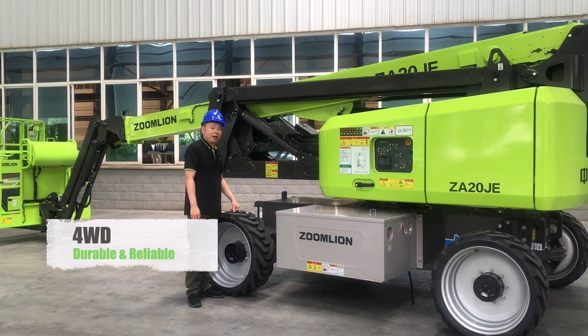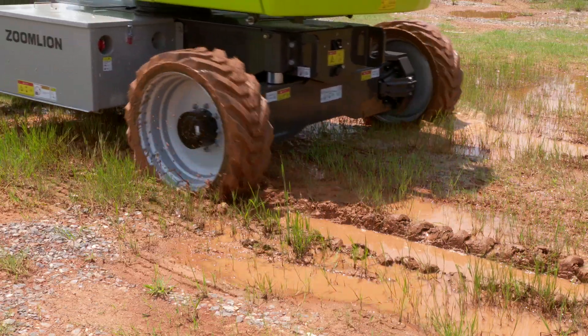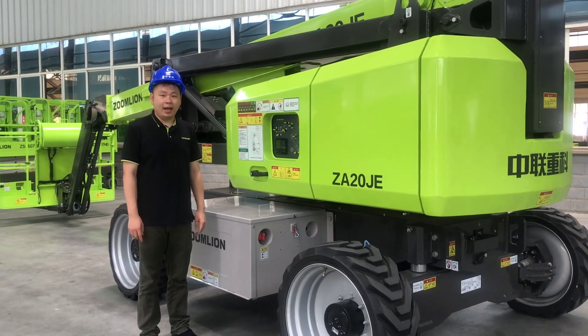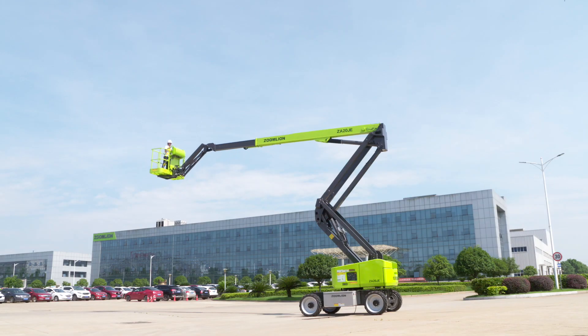Its full-time 4WD provides long-lasting, durable performance on a rough, muddy job site. It features 360° continuous swing and 45% gradeability, making it more flexible and efficient.